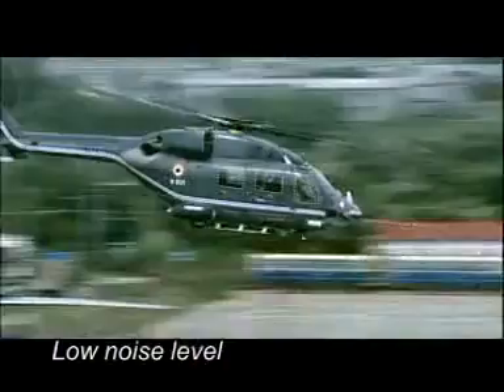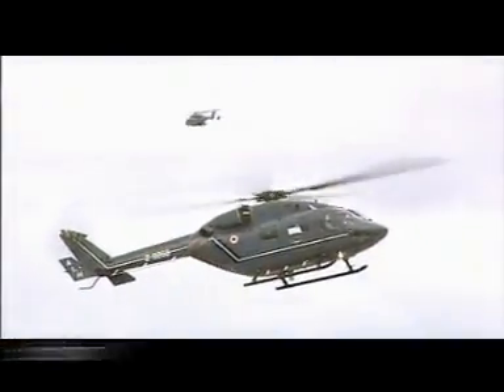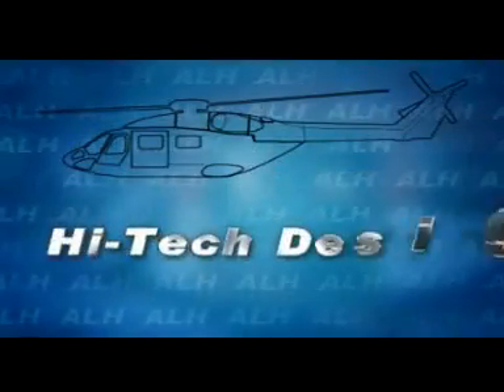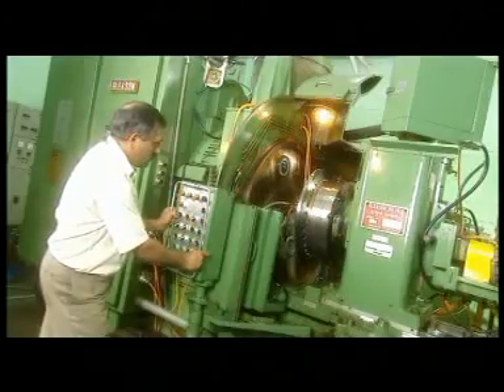Low vibration, low noise level, high speed, efficient lift, and a host of other features make it superior among contemporary helicopters. It is a product of high-tech design manufactured by skilled manpower with state-of-the-art technology.